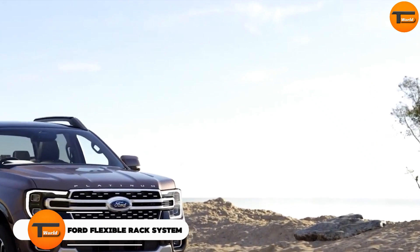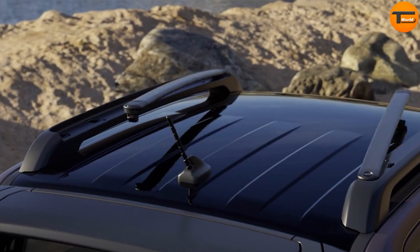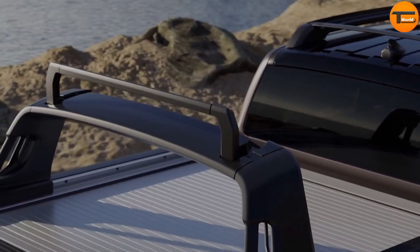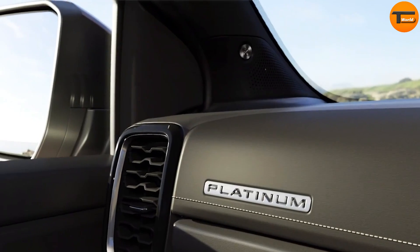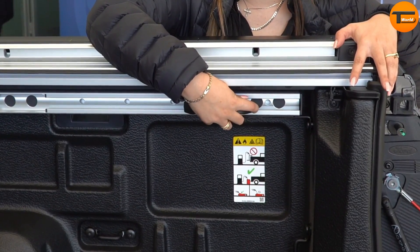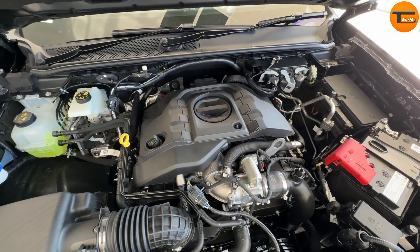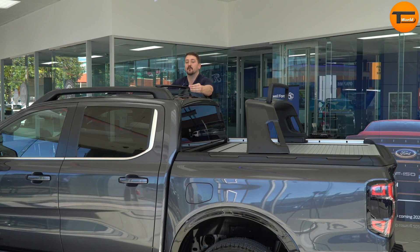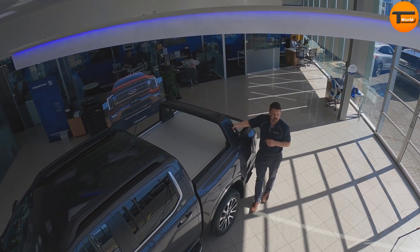Ford Flexible Rack System. Discover the future of cargo versatility with the Ford Flexible Rack System, designed to transform your loading and storage experience. This innovative system is featured on the next-generation Ford Ranger. It offers unmatched adaptability — you can easily customize and reconfigure the rack to fit any adventure. Its robust design supports a wide range of gear, from bikes to kayaks. Modular components ensure the perfect fit, and the system includes quick-release mechanisms for easy adjustments and secure locking for peace of mind. Priced around $800, it combines durability with cutting-edge functionality.